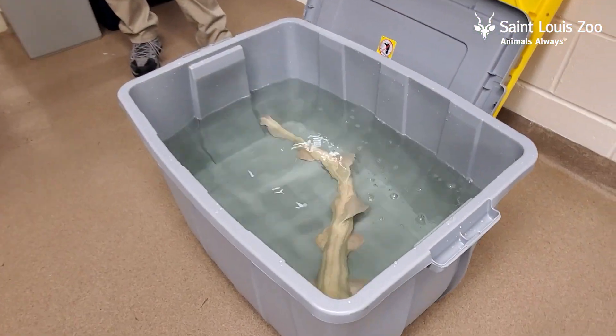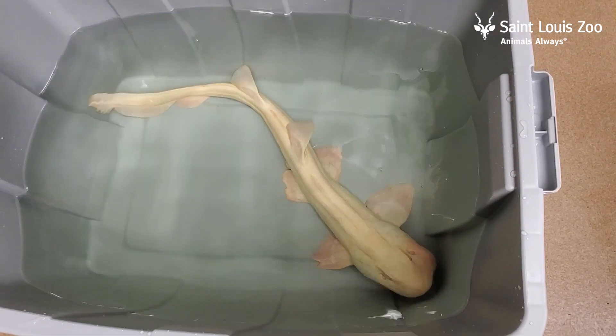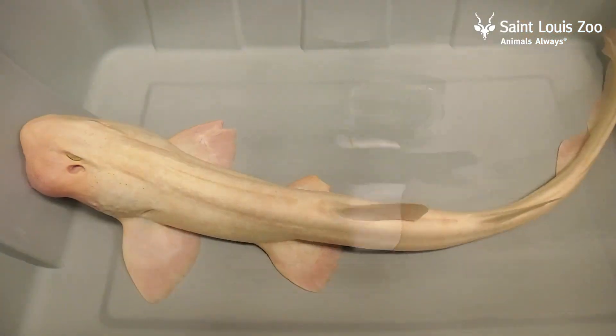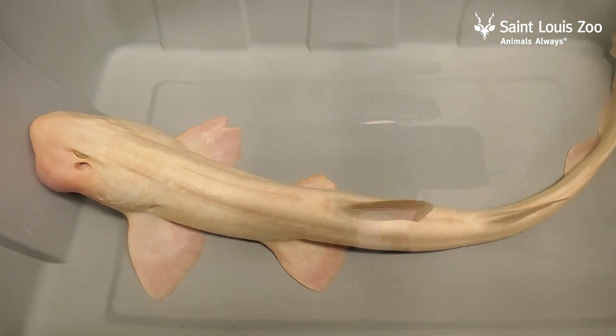Now the white-spotted bamboo shark is a smaller shark species that's native to the islands of Southeast Asia in the Pacific Ocean, and the animal that we're examining today is actually an albino bamboo shark, which is a very rare trait for this species.